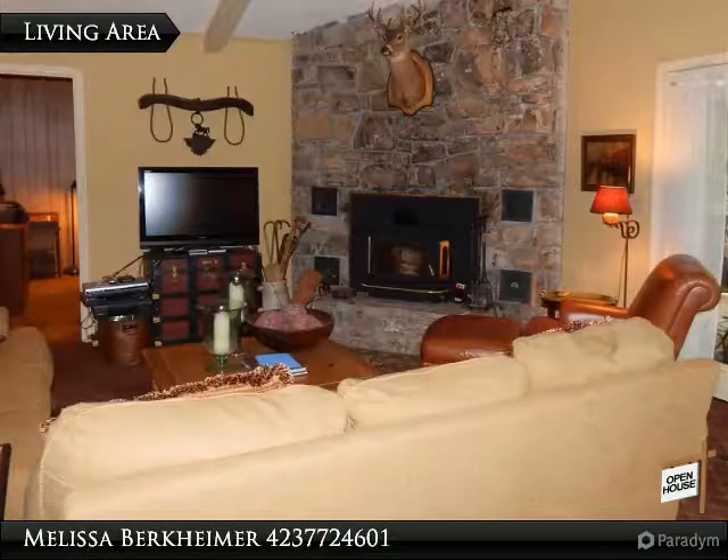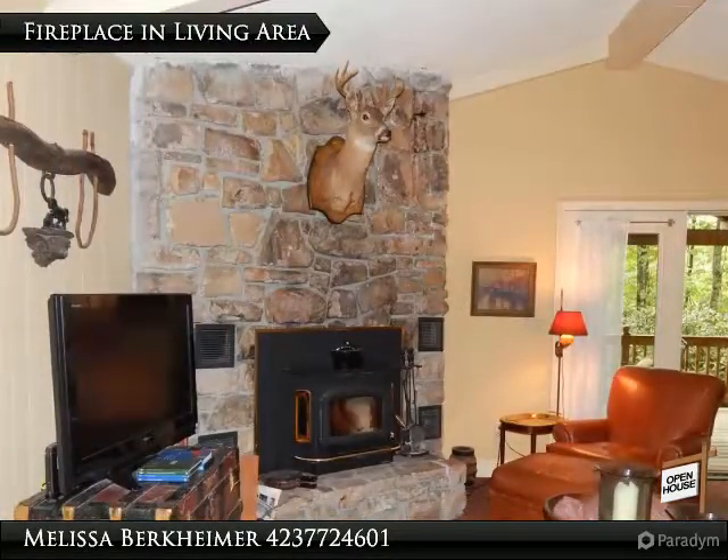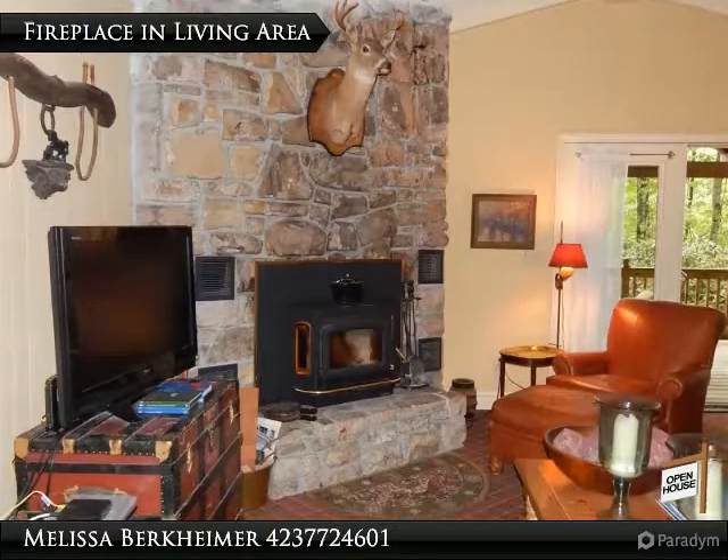If you are looking for a family home, this is it — it even has a large fenced-in backyard for your dog. This home is tucked in rhododendrons and is a wonderful place to get away from it all.